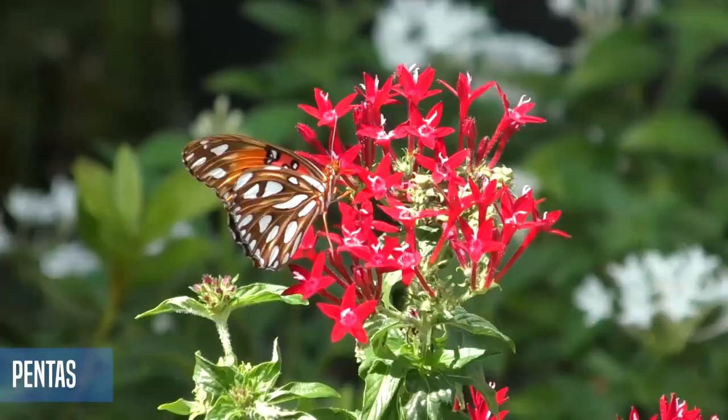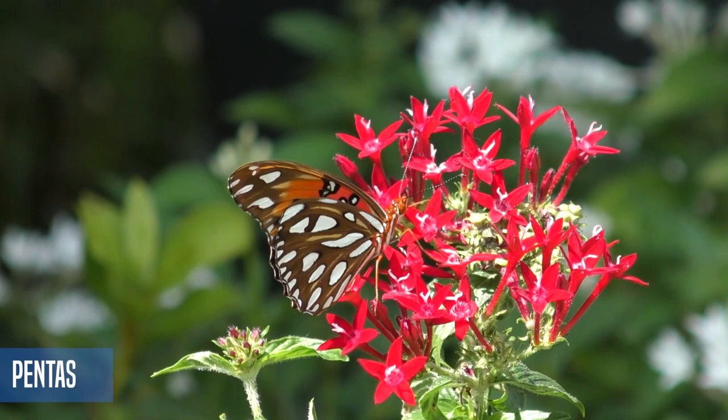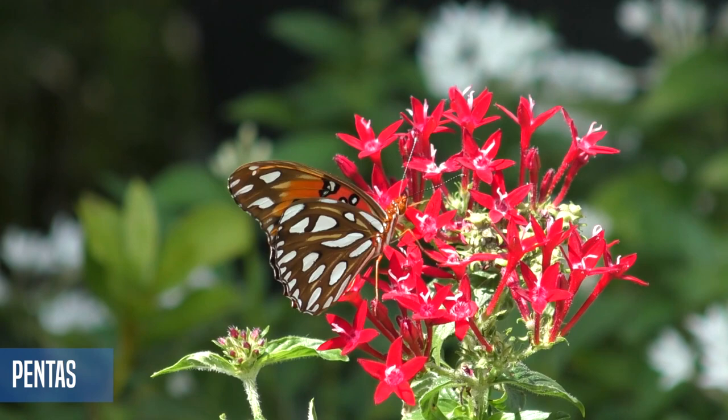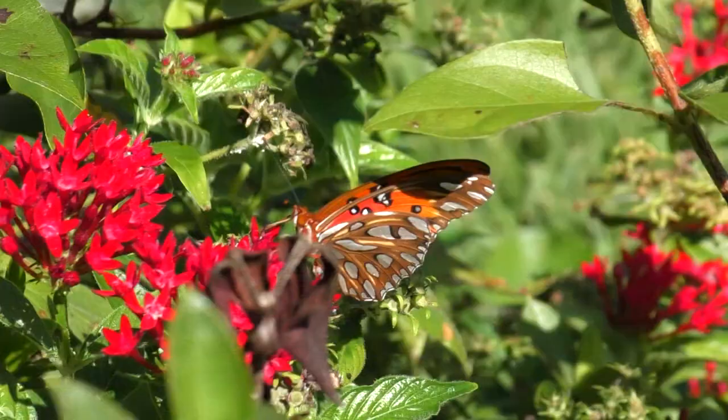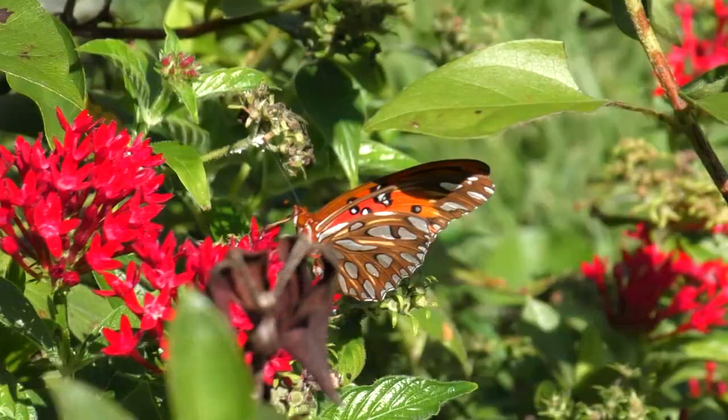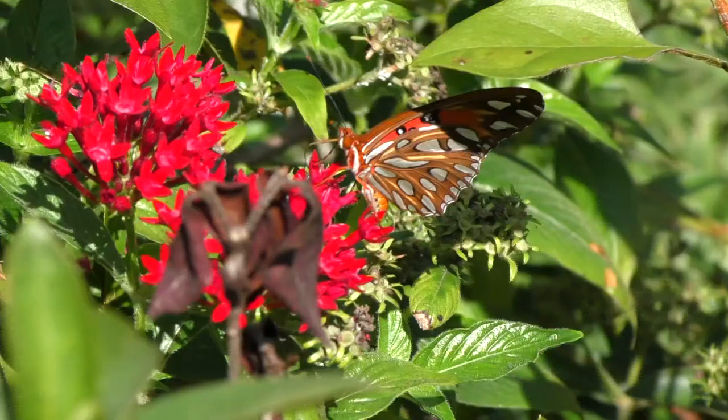Simply put, you need to have a combination of flowers that not only attract them for the pollen but also for the nectar. Each insect can be looking for different things, so it needs to be a combination of nectar plants and pollen plants. The bees are really interested in pollen, and then the butterflies and some of the other insects will be looking for nectar.